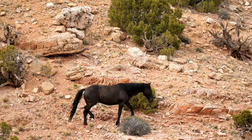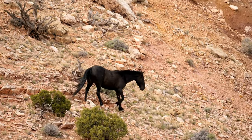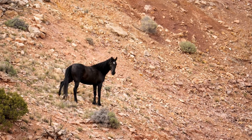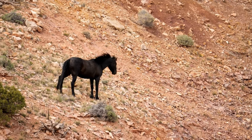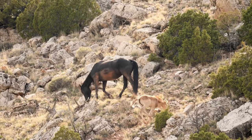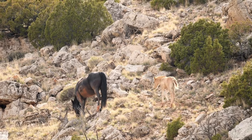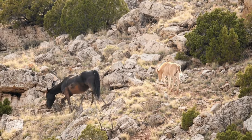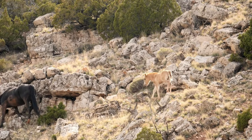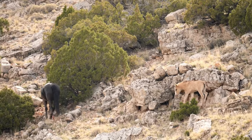Wild horses roam vast areas naturally wearing down their hooves as they travel across rocky grounds and soft soils. This constant movement keeps their hooves trimmed and really healthy but it's not always perfect. Wild horses can suffer from hoof injuries that without intervention can lead to severe problems. These injuries might occur from sharp rocks or uneven ground and without proper care that can lead to lameness or even death.